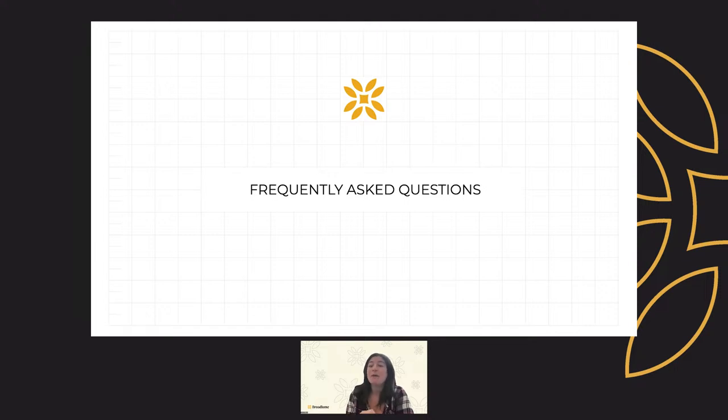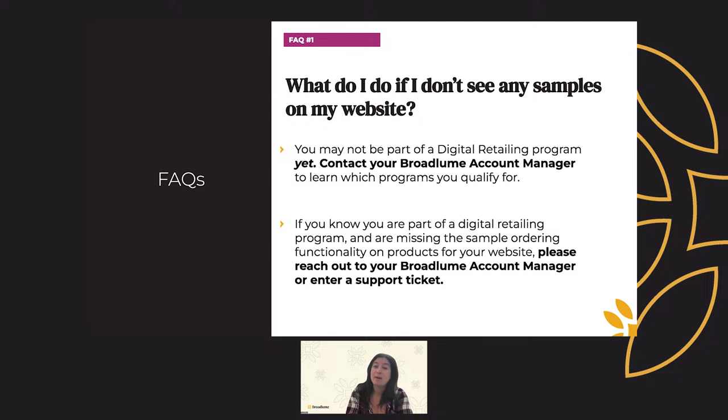Before we wrap up, let's review some frequently asked questions we've gotten over the last couple of months about sample ordering. What do I do if I don't see any samples on my website? If you don't see any samples on your site, it's possible that you may not be part of a digital retailing program yet. To become part of one, contact your Broadloom account manager to learn which programs you qualify for. Or if you know you're already part of a digital retailing program and the sample ordering flag or functionality is missing on products, please reach out to your Broadloom account manager or open a support ticket so we can fix it — it could be a bug.